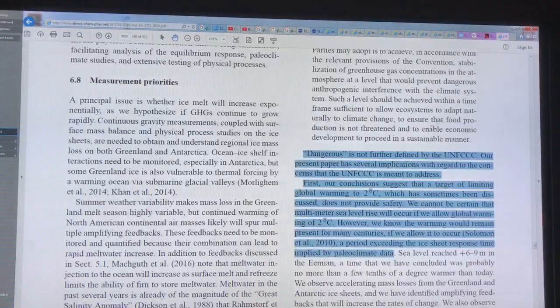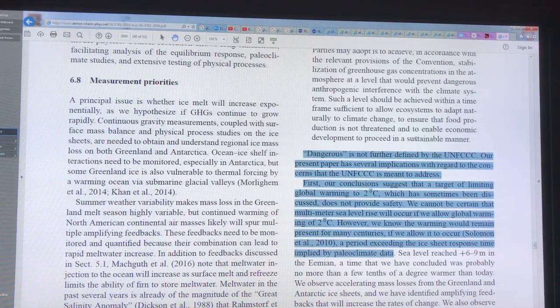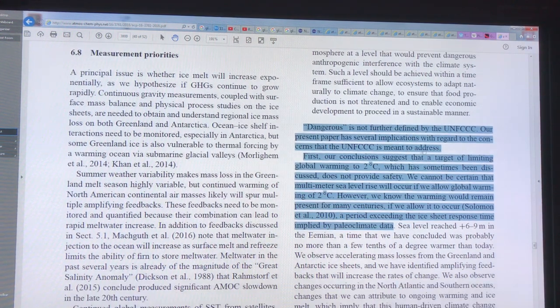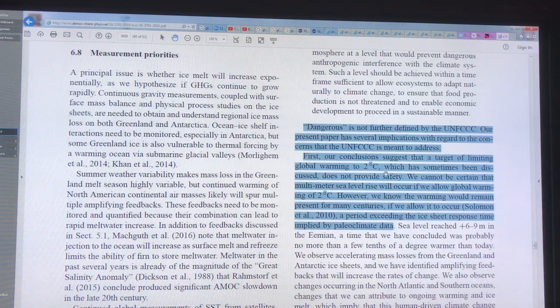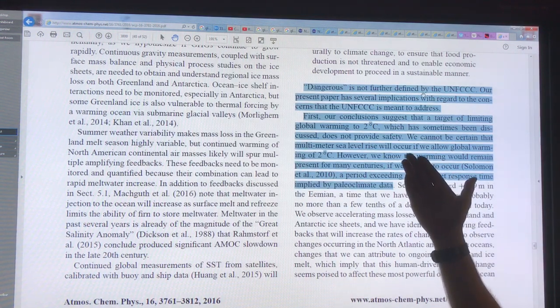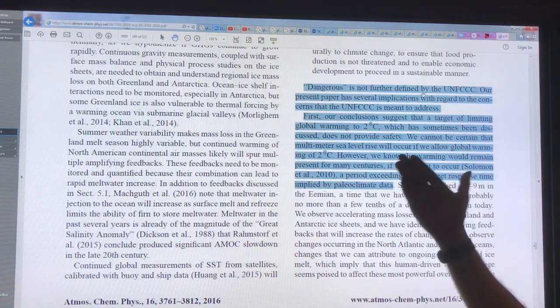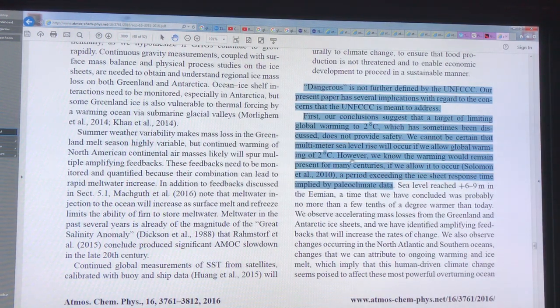I'd like to put all this together as a conclusion to this series of videos on sea level rise. The United Nations Framework Convention on Climate Change talks about dangerous climate change, saying we can't go above two degrees Celsius — that's the danger limit. But this paper is showing that the target of two degrees does not provide safety. We cannot be certain that multimeter sea level rise will not occur if we allow global warming to reach two degrees Celsius.